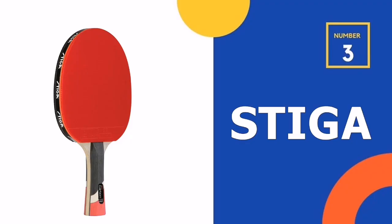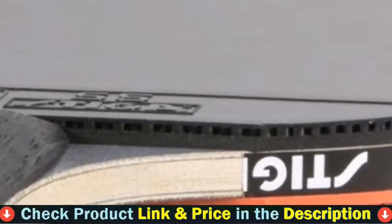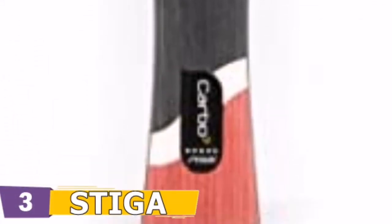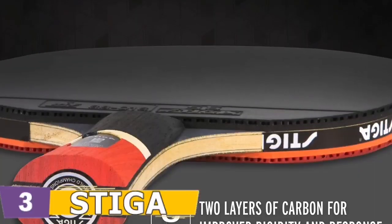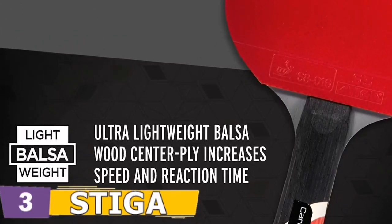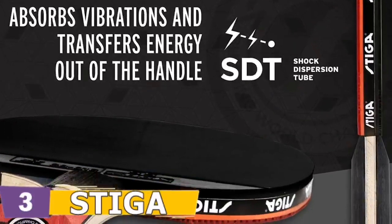Third pick in our list is Stiga Pro Carbon Table Tennis Paddle. The Stiga Pro Carbon is a perfect blend of cutting-edge technologies and advanced materials. The Pro Carbon will allow you to experience the extreme power and spin found in rackets of the top players around the world. This performance level table tennis racket features ITTF-approved rubber for tournament play. Stiga — play the best.